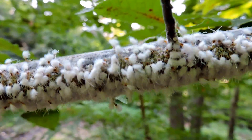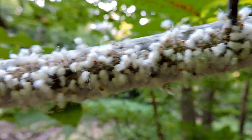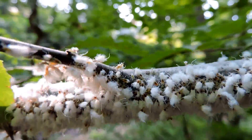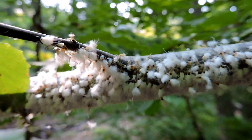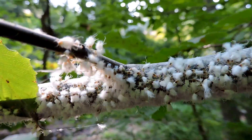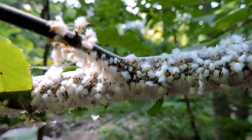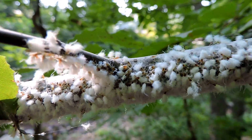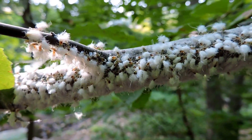Woolly beech blight aphids are the dancing aphids. I'm blowing them again — doing their boogie woogie dance. Sometimes they're called boogie woogie aphids, very cool, very beautiful. First day of September 2015, Arlington, Virginia, on a beech tree.